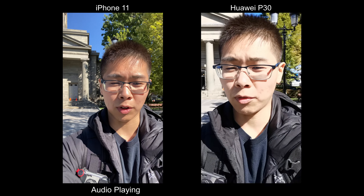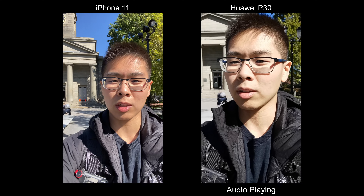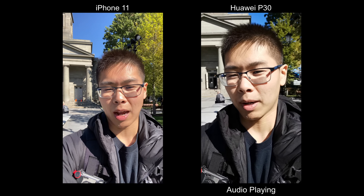Today we're going to compare the iPhone 11 versus the Huawei P30. Right off the screen I can tell it's much wider on the 11, so it's nice to include like a buddy, but I wouldn't say a whole group. Resolution-wise, you can go up to 4K 60 on the iPhone whereas on the Huawei it's up to 1080p. Now taking a look at the HDR...